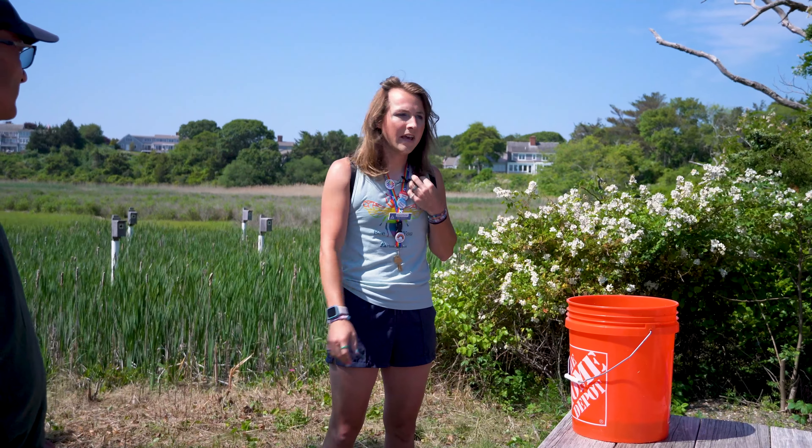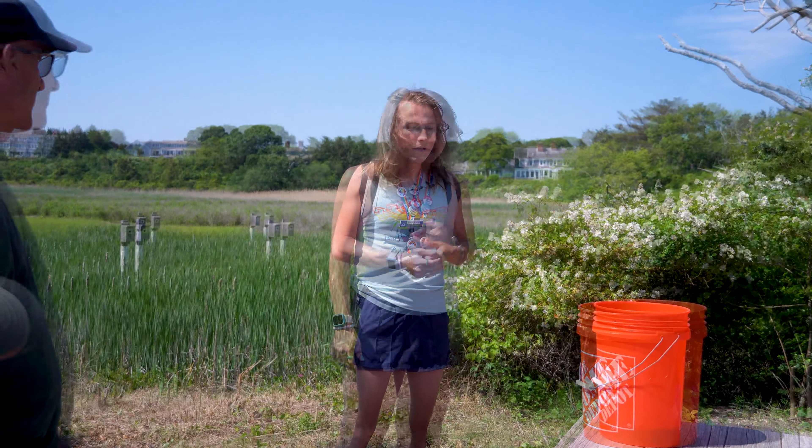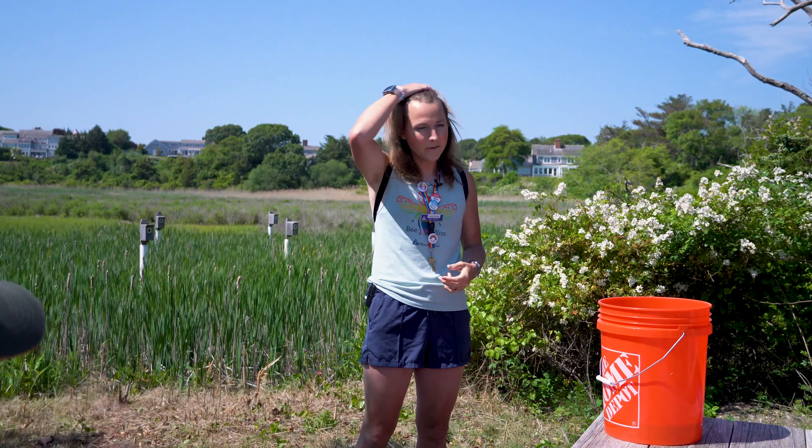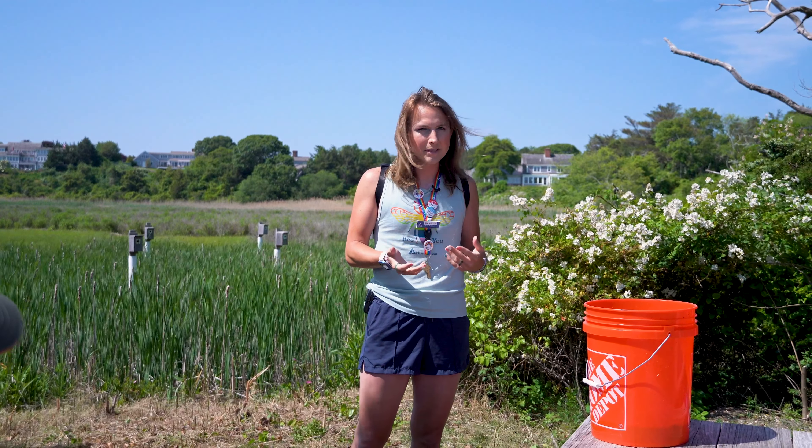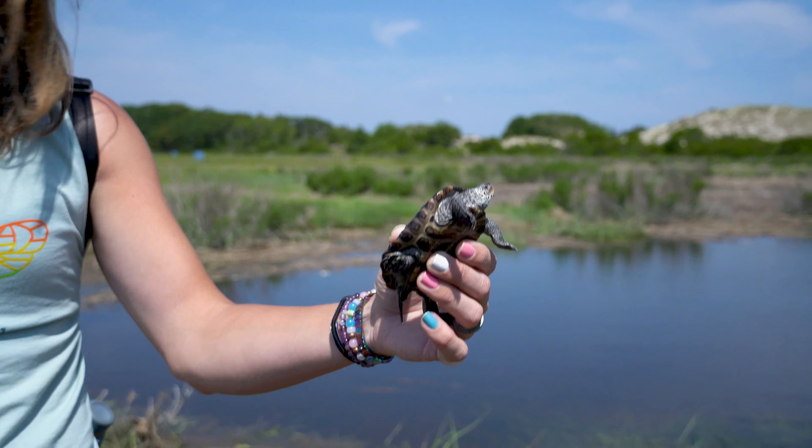My name is Kiara Cordes and I work for Mass Audubon. Sometimes we do some collaborative programming with other organizations like the town of Barnstable, and it just so happens that today we also get to work together with the town to release some diamondback terrapins back into the wild as part of this program.